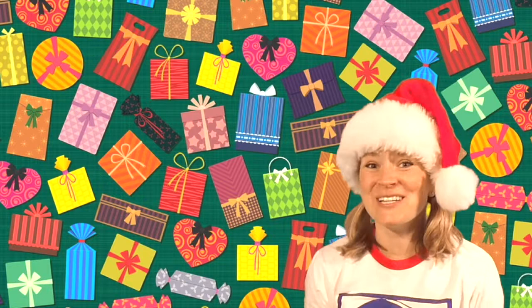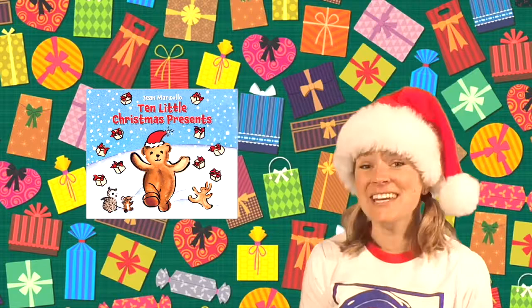Welcome to Storytime Pals. Subscribe to keep the stories coming. Hi boys and girls. It's time for a fun Christmas book that'll help you learn how to count. It's called Ten Little Christmas Presents.